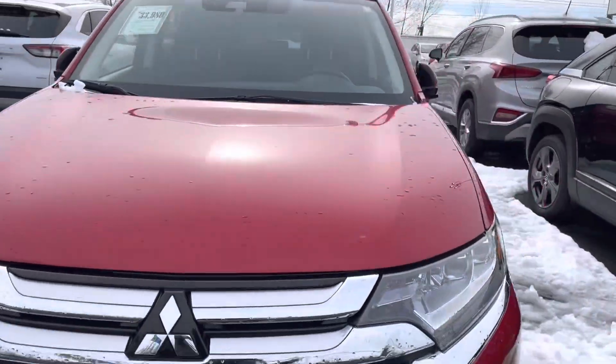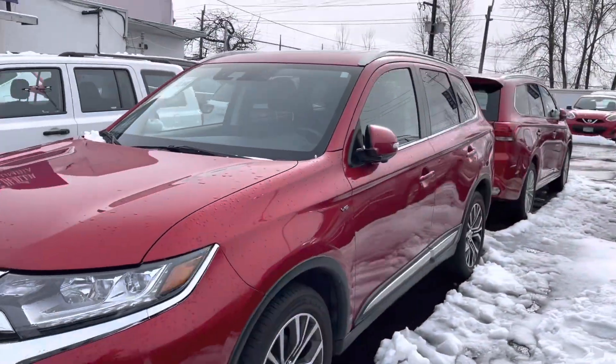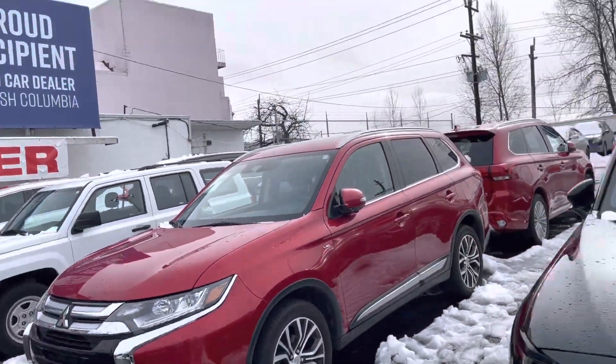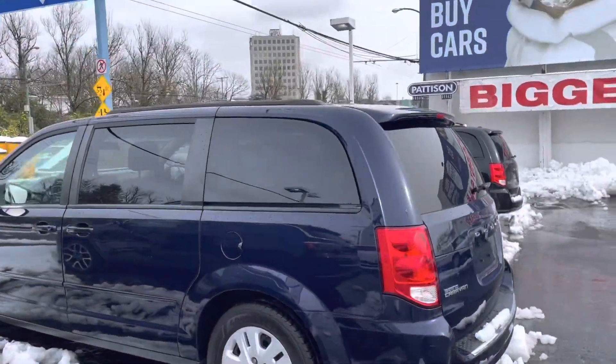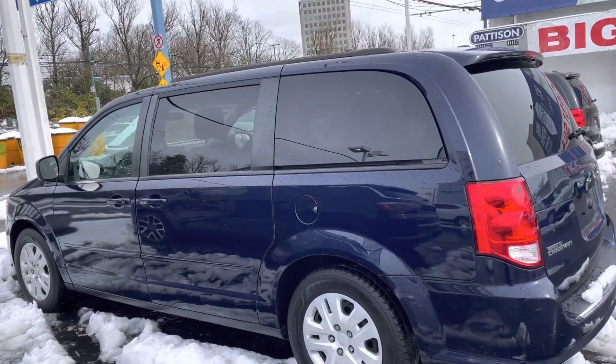2018 Mitsubishi Outlander GT — three rows of seats for seven passengers. We also have four Caravans that seat seven.